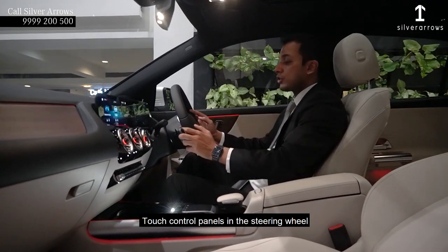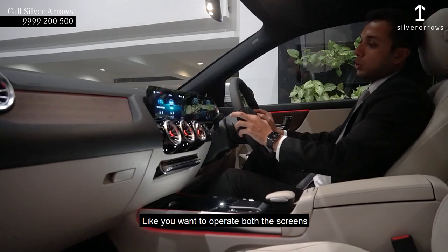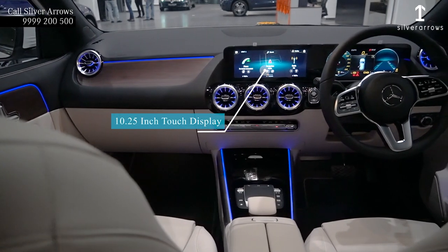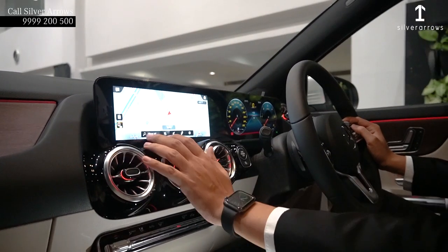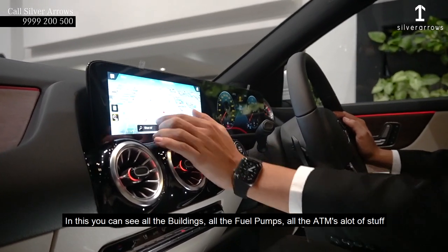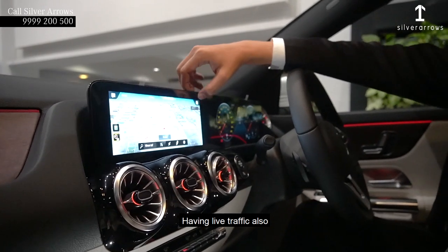You are having touch control panels in the steering wheel. Like if you want to operate both screens, you can use it through the steering wheel only. This car is coming with a built-in 3D navigation. In this you can see all the buildings, all the fuel pumps, all the ATMs, and a lot more. It also has live traffic.